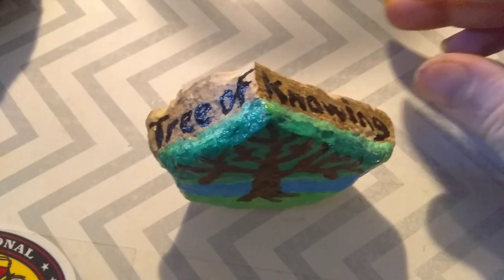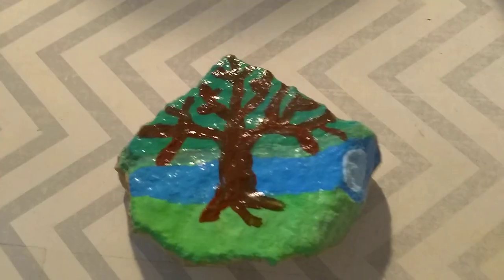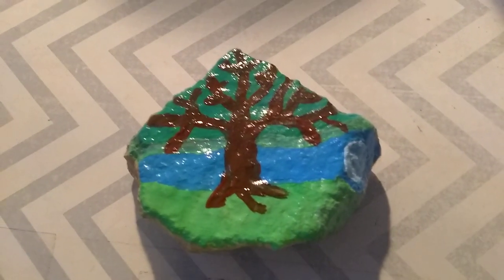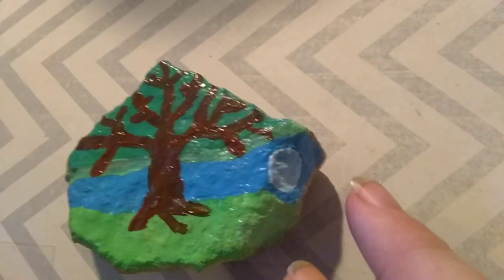There wasn't enough room to write Tree of Knowledge. But it's for the Deviant Historian, and this is kind of his logo — the Tree of Knowledge. And then the sky with the infinite potential, and then the moon that shines down on you in your darkest hour.